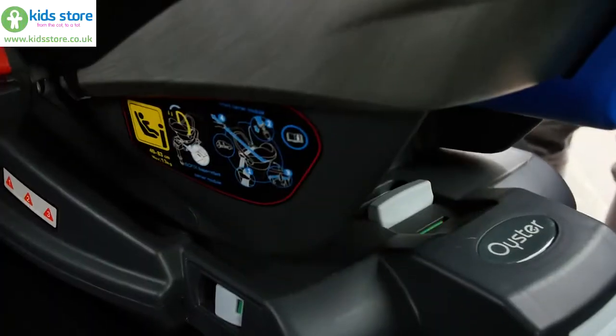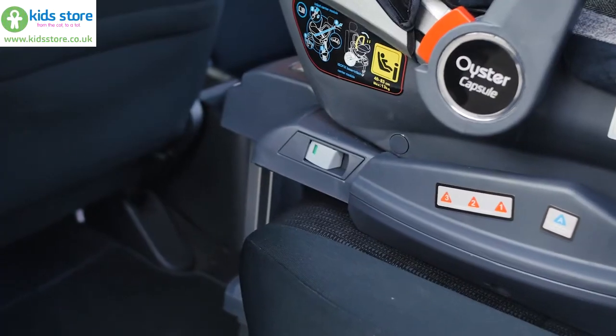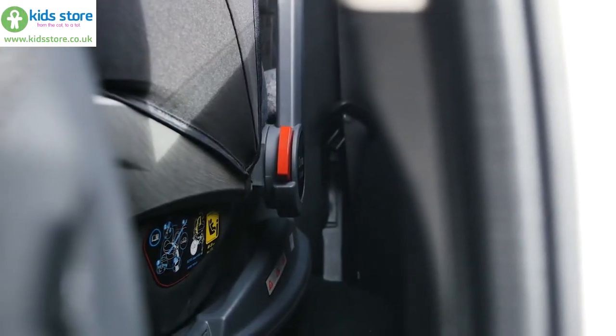The Capsule is tested to the R129 or i-size regulation and can be fitted in the car with either the vehicle seatbelt or the DuoFix i-size base. It's achieved a high safety rating from TASS International and features a side impact defence system to protect the child in the event of a side-on collision.